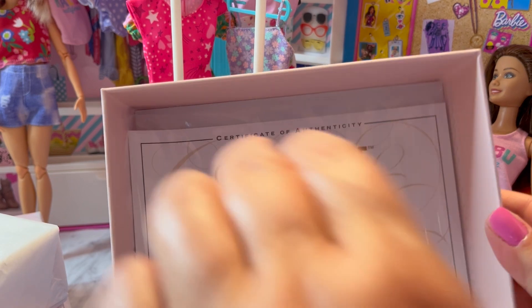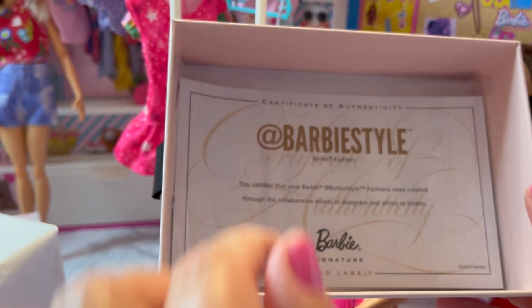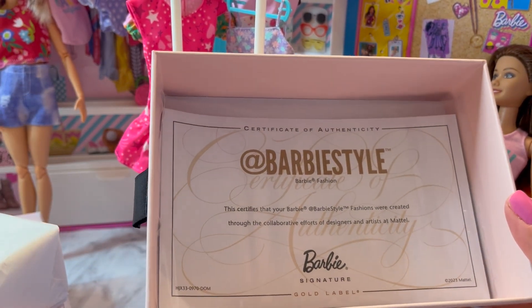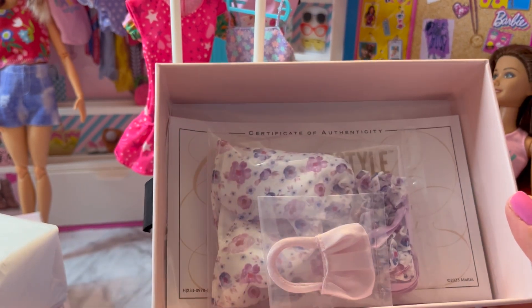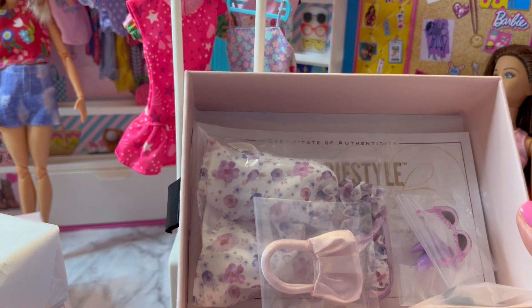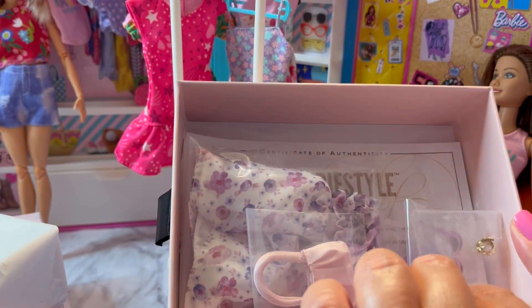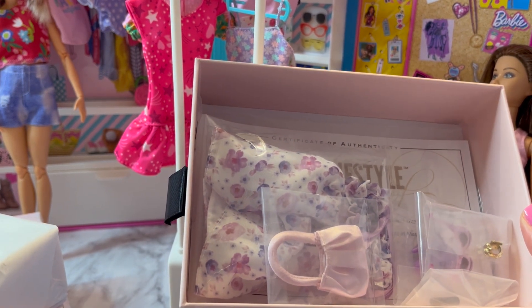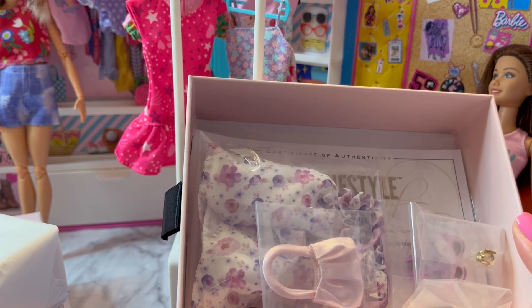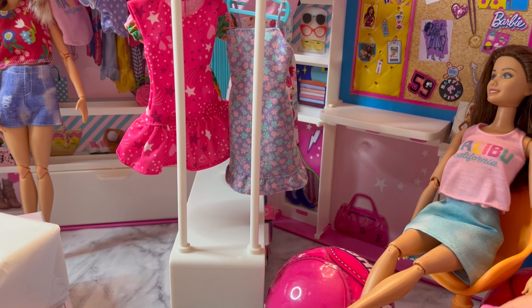I was hoping it would have the name of this fashion pack on there — I think it was like summer or spring something. I always liked how the very first fashions all had a name and a number, like Solo in the Spotlight. When we play our Barbie game, they all have a name — Enchanted Evening. I think it would be a neat thing to come back.